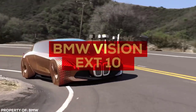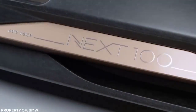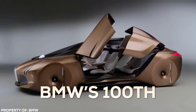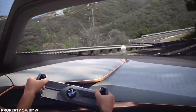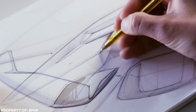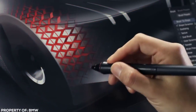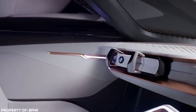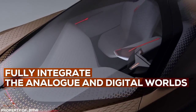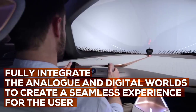BMW Vision Next 100. The BMW Vision Next 100 was developed for BMW's 100th anniversary celebrations back in 2016. After all, when you've lived such a long life, isn't a special present in order? Engineers and designers at BMW wanted to create something truly unique. The result is a copper-coloured concept car that is out of this world. The aim of the build was to fully integrate their analog and digital worlds to create a seamless experience for the user.